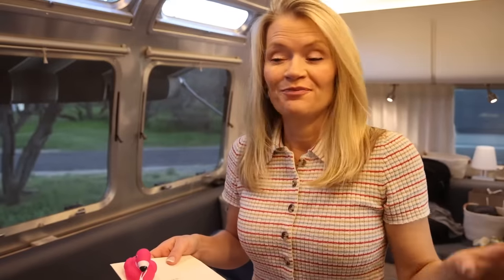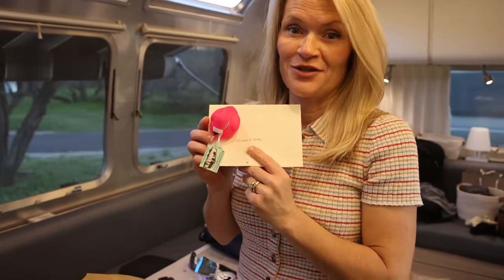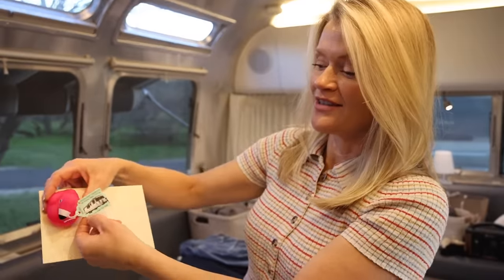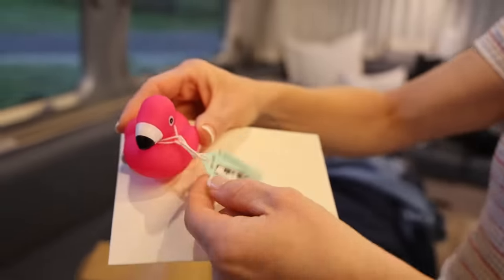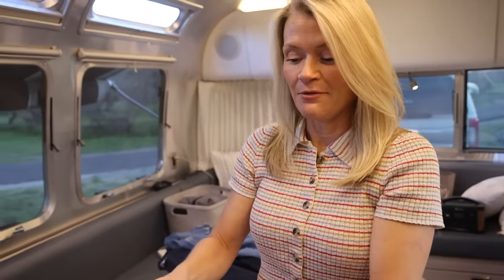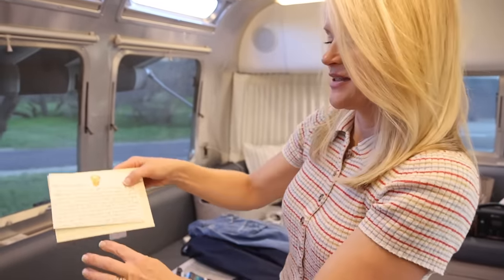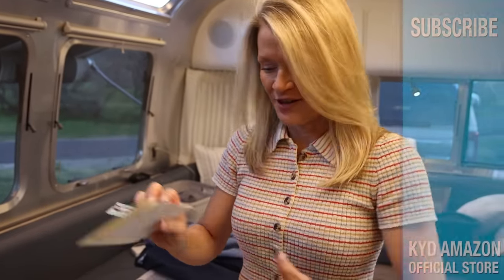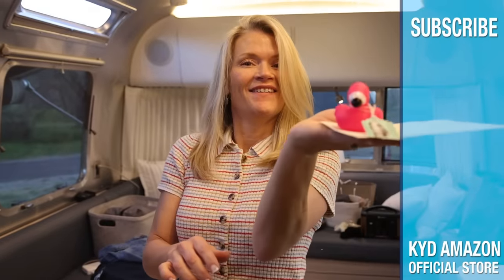We got home and found the cutest little package on our front door — we'd been flamingoed! This couple does first-rate flamingoing. They left a note — it's Donna and David, celebrating their one-year anniversary of full-time RVing. Thank you — sorry we missed them!